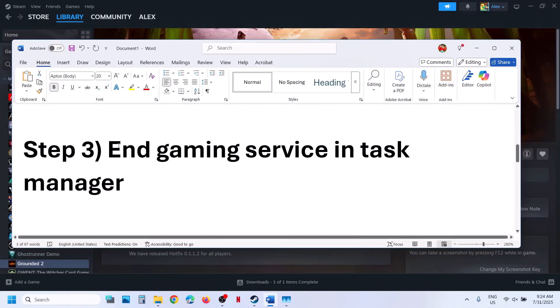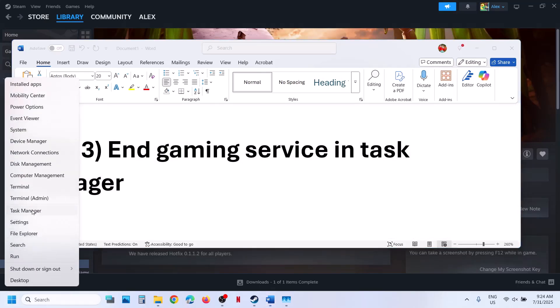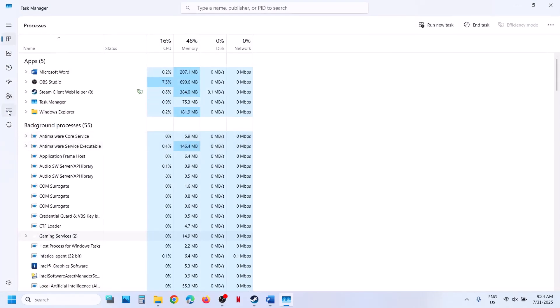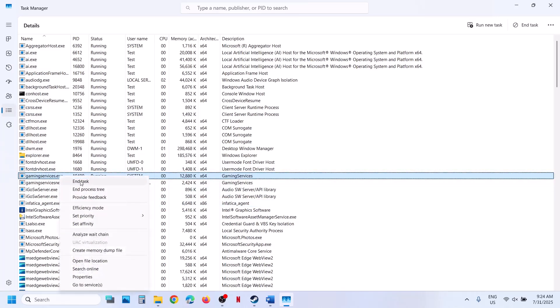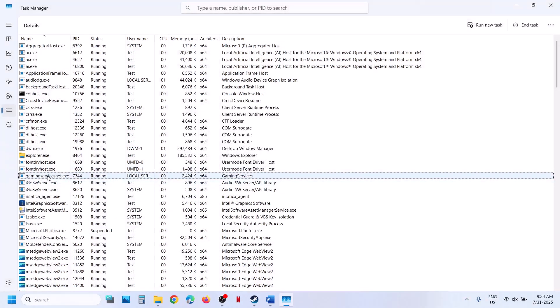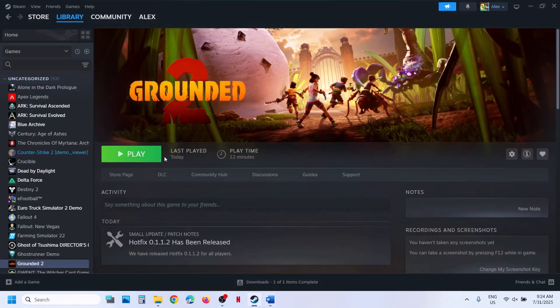The next step is to end gaming services in task manager. Make a right click on the start menu, go to task manager, now go to the details tab — click on the three horizontal lines and go to the details tab. Over here you will see gamingservices.exe. Make a right click on gamingservices.exe, then click on end task and then end process. Wait for a couple of seconds — gaming services will be back. Once it's back, you can launch the game. Even if gamingservices.exe is not back, still launch the game and check.